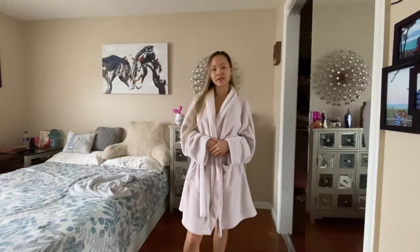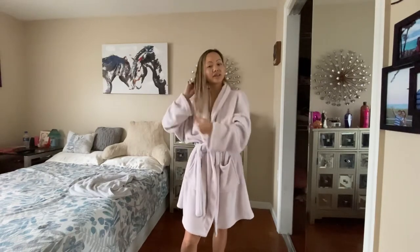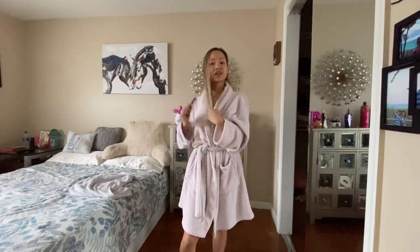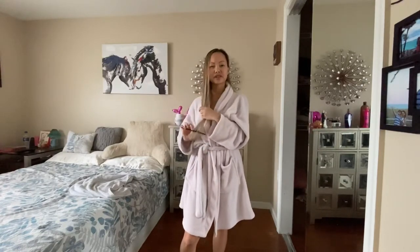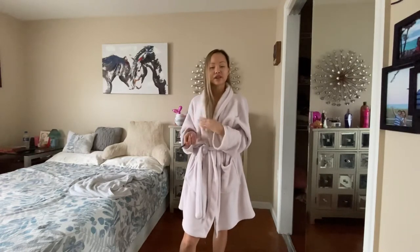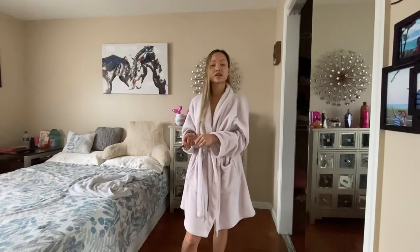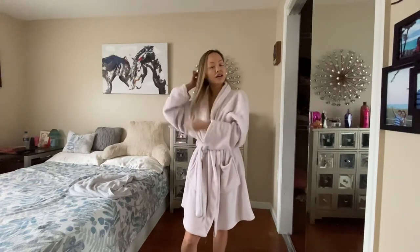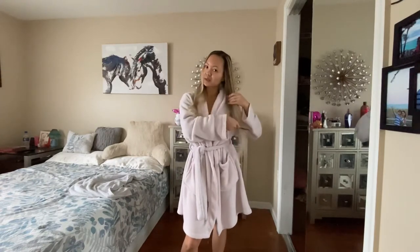After applying the It's a 10 treatment leave-in product, I am now combing out my hair and my ends. One fun fact: your hair is very weak when it is wet. So you don't want to comb through your hair while you're in the shower. You want to towel dry your hair and apply a very good leave-in product and then comb out your hair and your ends so your hair won't be as compromised during the combing process.